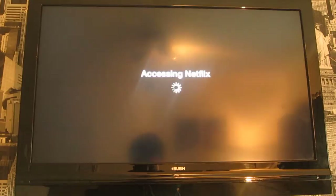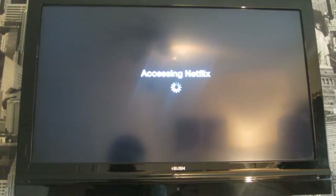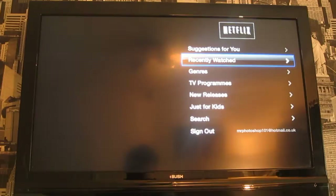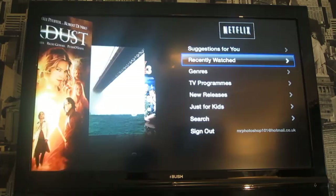So now I'm just going to give you a quick overview of Netflix for Apple TV. Here's the Netflix startup screen. Basically you've just got suggestions, recently watched, and on the left-hand side you've got a sort of cover flow: recently watched, genres, TV programs, new releases, just for kids, search and sign.